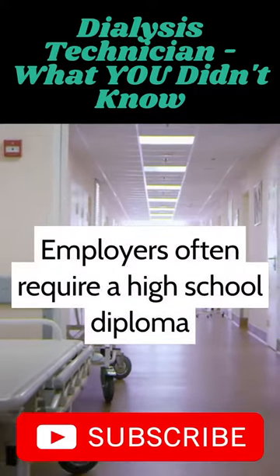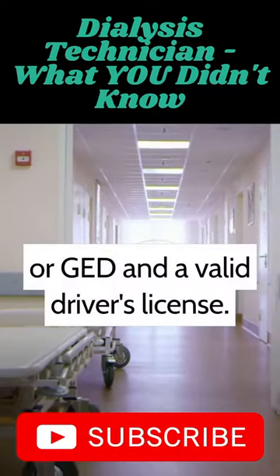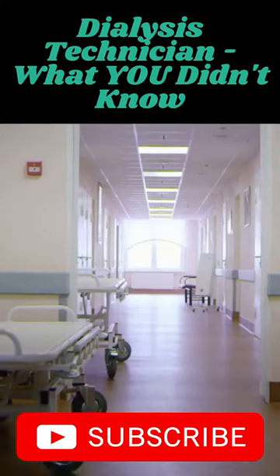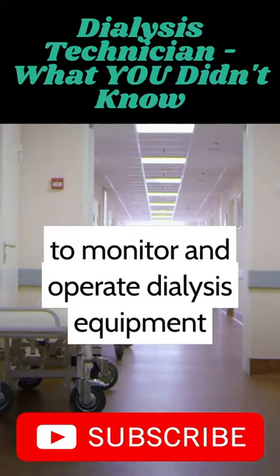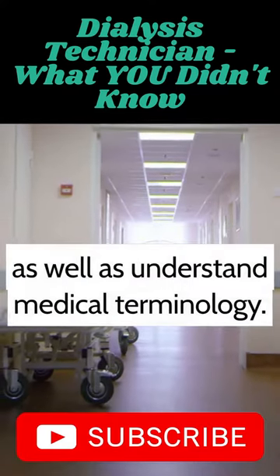Employers often require a high school diploma or GED and a valid driver's license. Dialysis technicians must be able to monitor and operate dialysis equipment, as well as understand medical terminology.